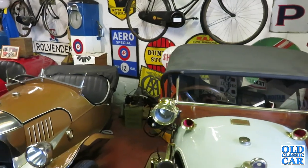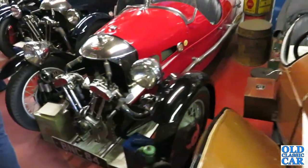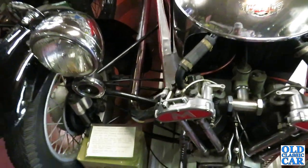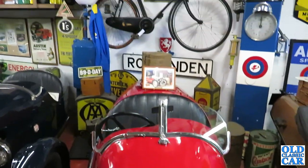It's a bit of a hidden gem, this. Let's have a look down here. We've got the Morgan Aero which we've already looked at. Another Morgan here — what's this one? Matchless powered. It's a Morgan Super Sport from 1934.